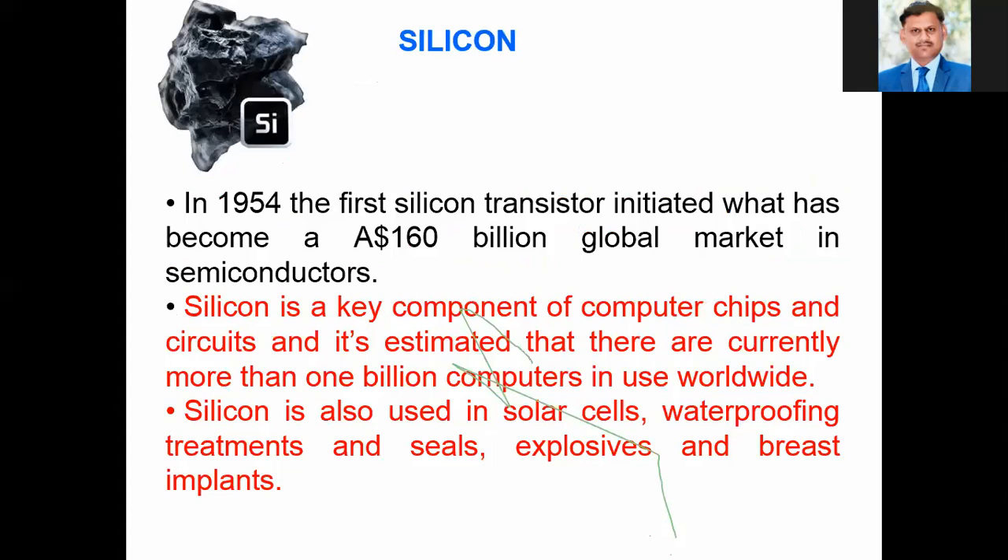Silicon is also an important discovery that has changed the world. Silicon is a key component of computer chips because it is used in circuits, and it is estimated that there are currently more than 1 billion computers in use worldwide. Silicon is also used in solar cells, waterproofing treatments, seals, explosives, and breads in plants.